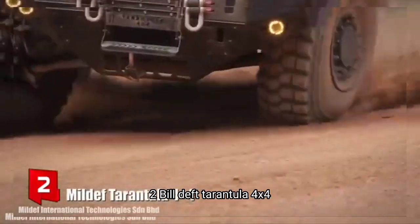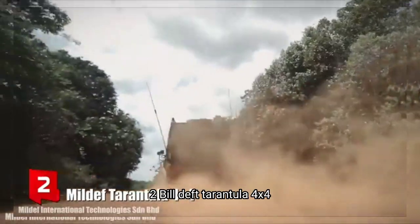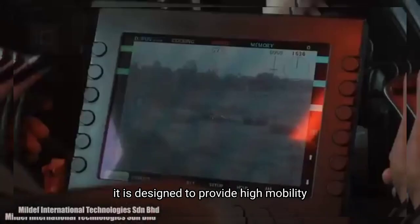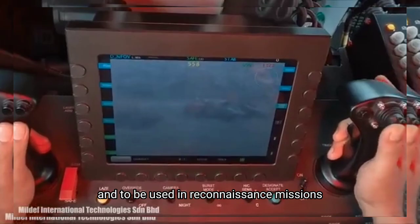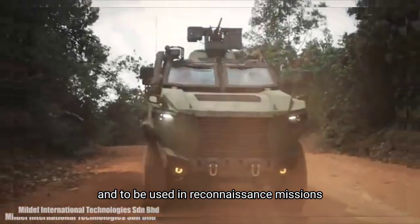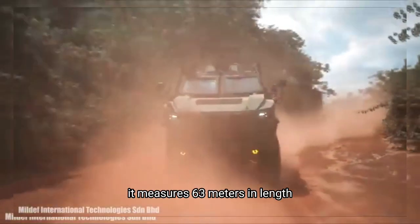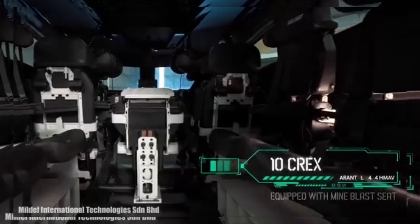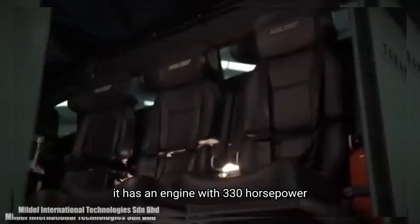Number 2: Buildef Tarantula 4x4. It is a highly efficient vehicle that has been manufactured in Malaysia. It is designed to provide high mobility and to be used in reconnaissance missions. It measures 6.3 meters in length, weighs 14 tons and has space for 10 occupants. It has an engine with 330 horsepower.